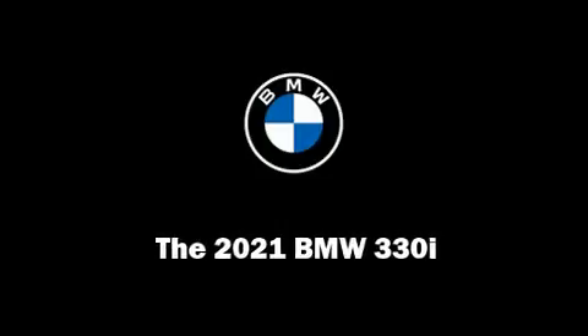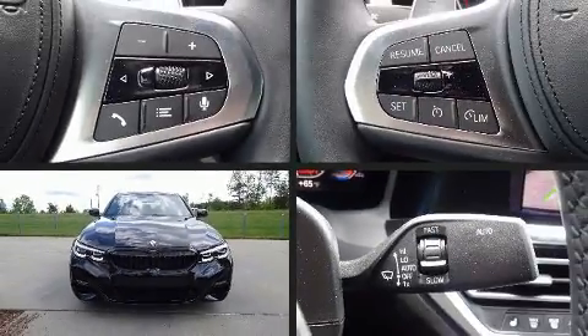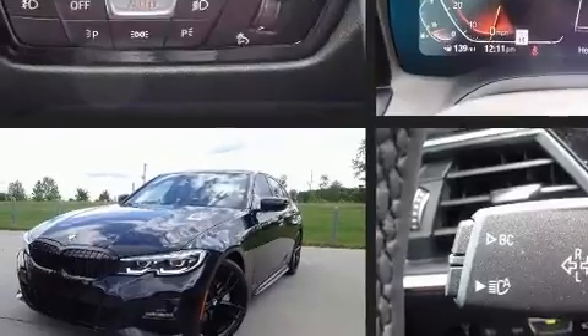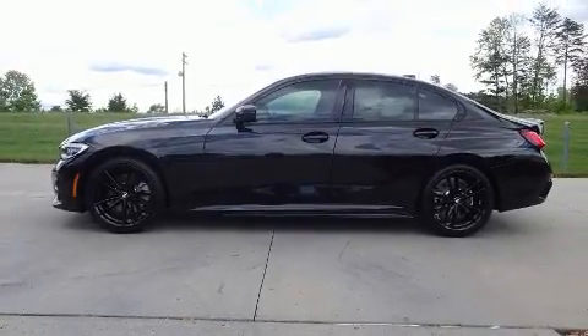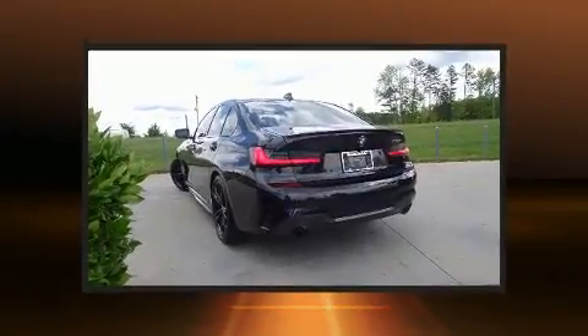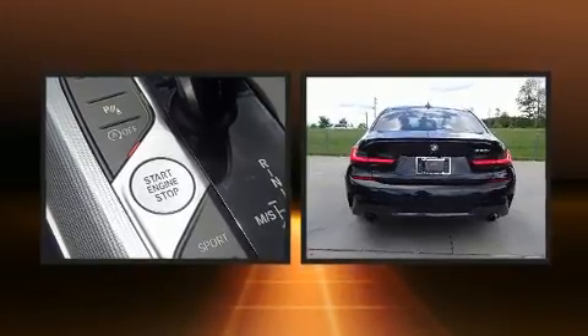Familiarize yourself with the 2021 BMW 330i. This four-door, five-passenger sedan is waiting for you to take home. It features an automatic transmission, rear-wheel drive, and a two-liter four-cylinder engine. Turbocharger technology provides forced air induction, enhancing performance while preserving fuel economy.